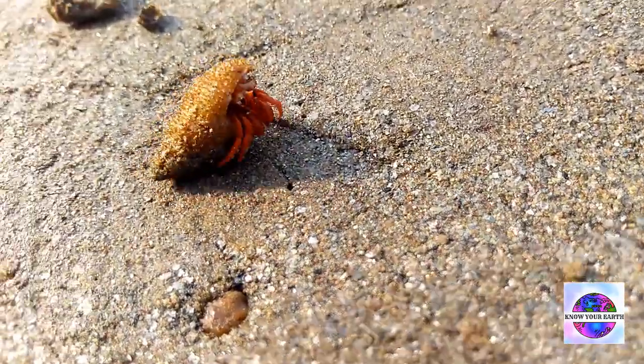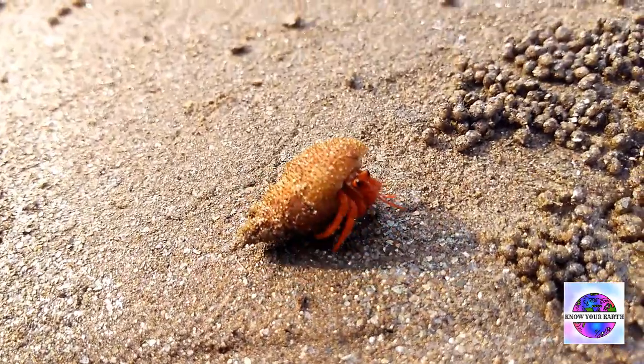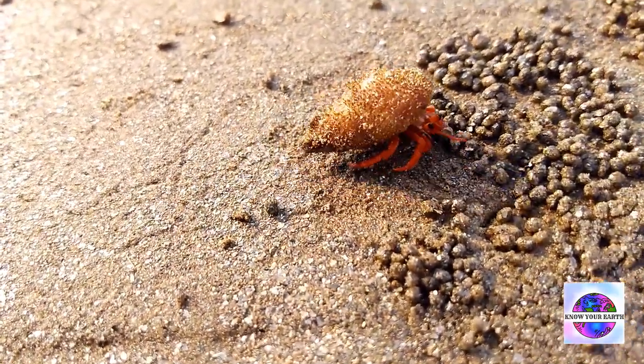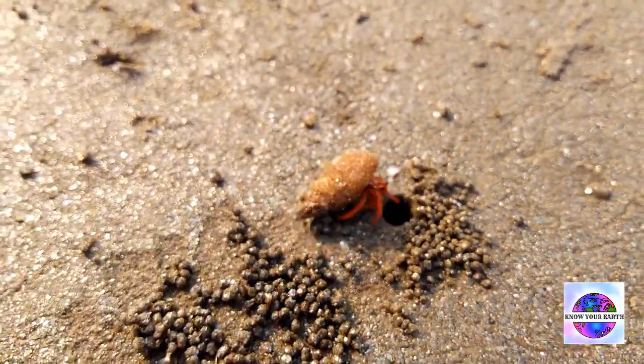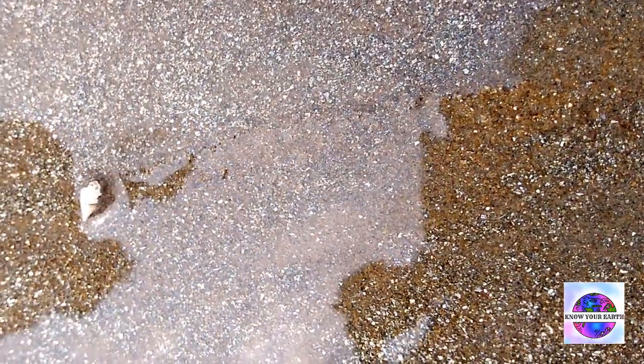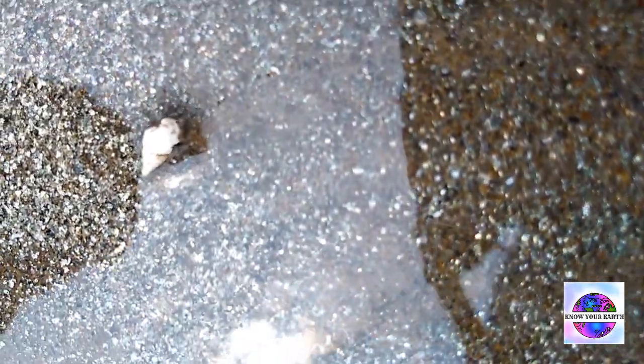Hermit crabs have a soft abdomen and are asymmetrically twisted. They can be found living in both intertidal and subtidal marine areas. Hermit crabs primarily move forward by flexion and extension of limbs.